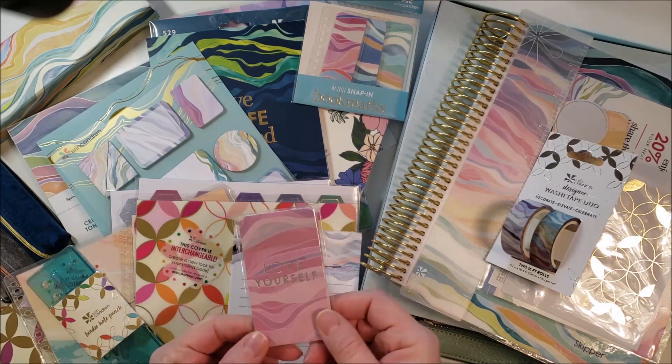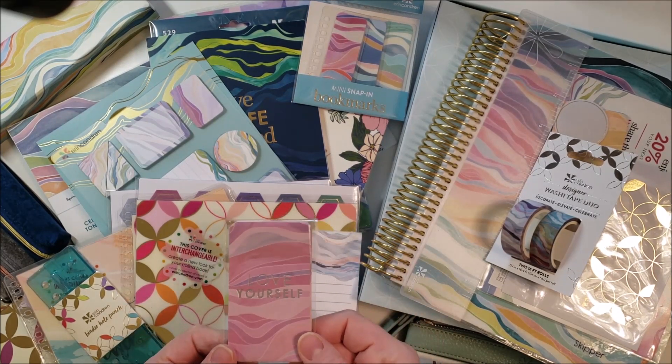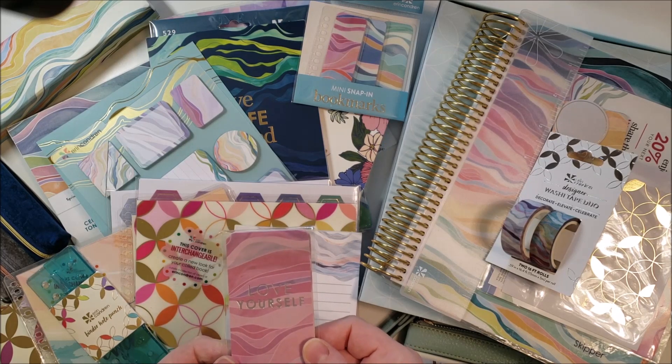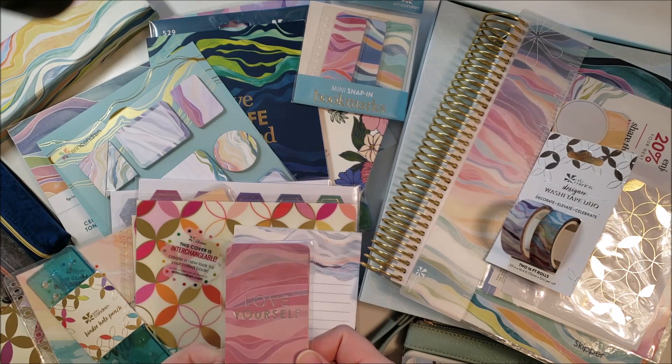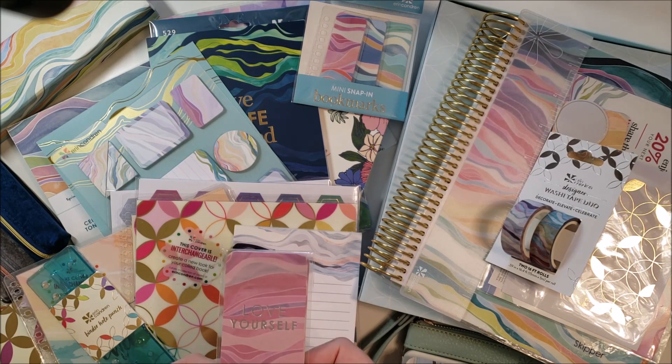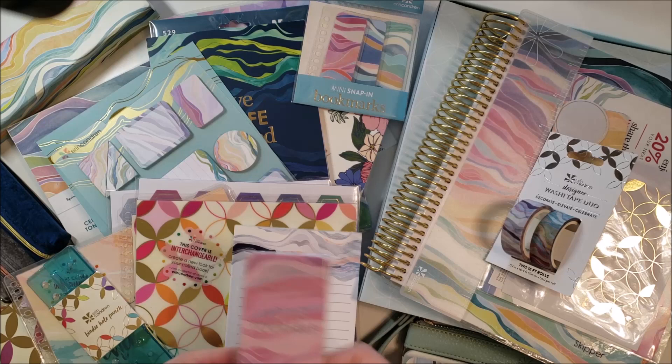I love the Erin Condren compliment cards. I include these in customer orders, surprises for friends, sometimes family members. I just love to stick these in random places for encouragement. So I picked up the new compliment cards.